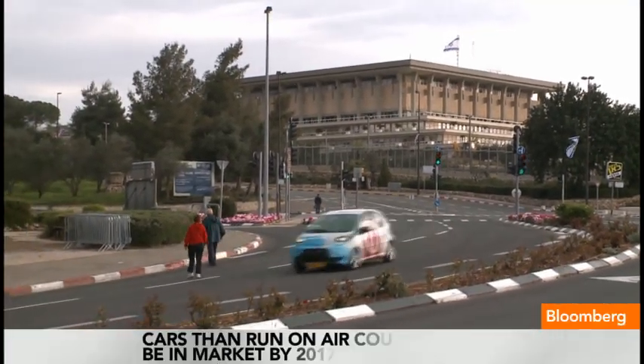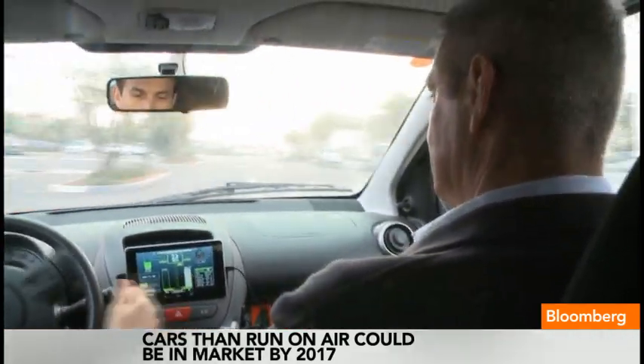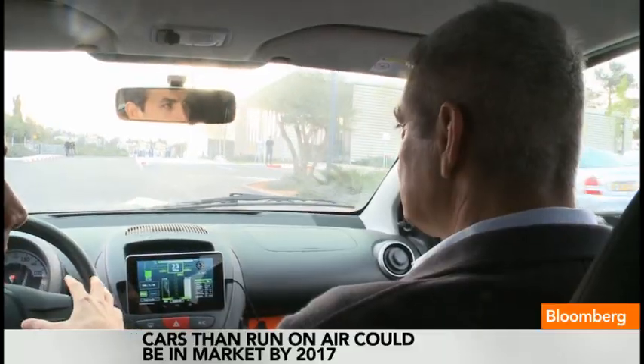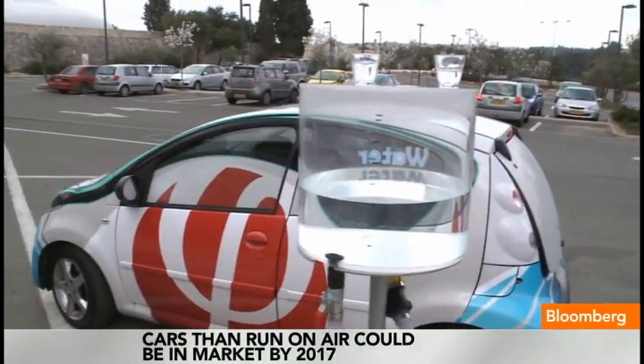We've got 23 miles left on the lithium battery, and just over 450 miles left on the metal-air battery. To tap into the metal-air battery, we just need to fill up the car. With water? Just plain water. Okay, this I've got to see.